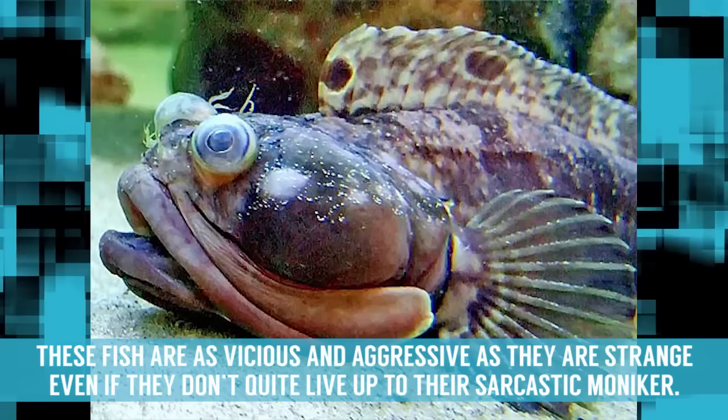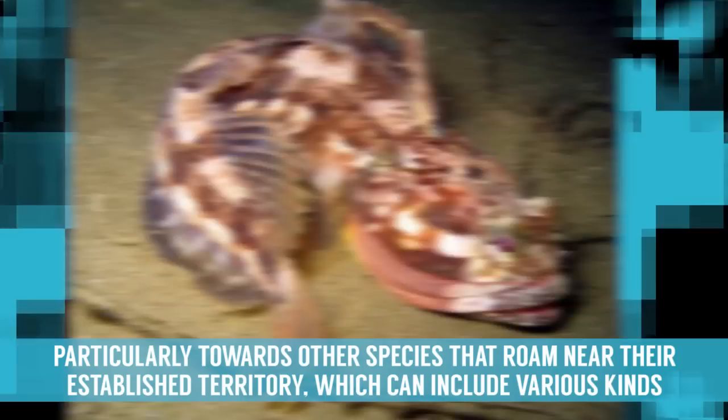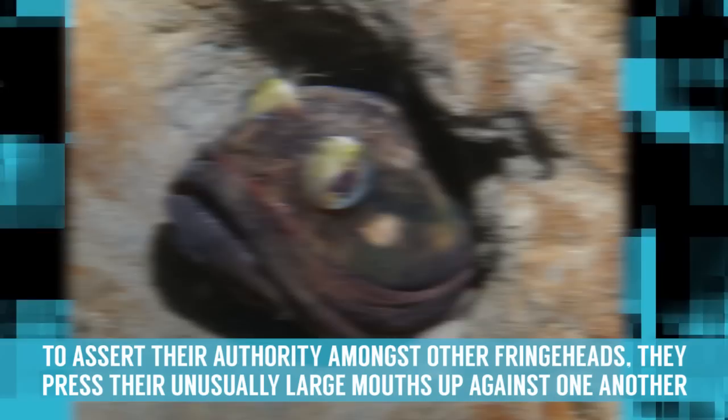Sarcastic Fringeheads. These fish are as vicious and aggressive as they are strange, even if they don't quite live up to their sarcastic moniker. These 12-inch long creatures are odd in name, look, and mannerisms, demonstrating extremely aggressive behavior, particularly towards other species that roam near their established territory, which can include various kinds of shelters such as empty shells and even littered pop cans.